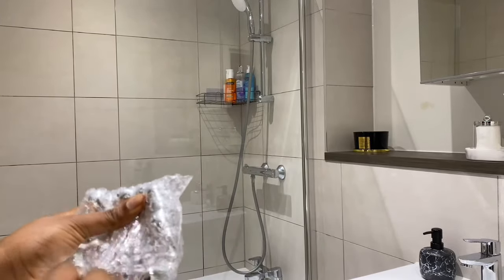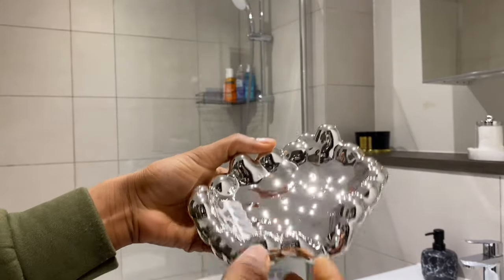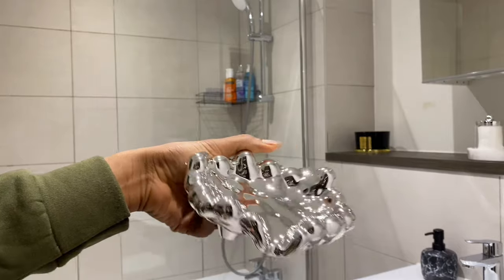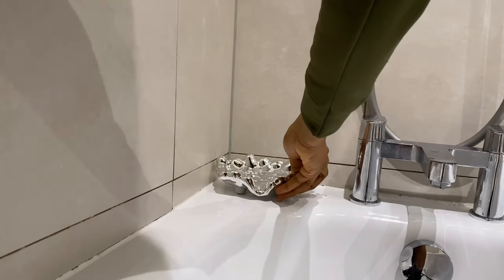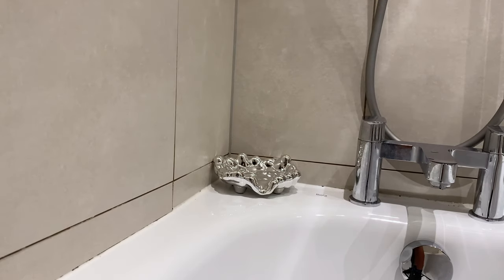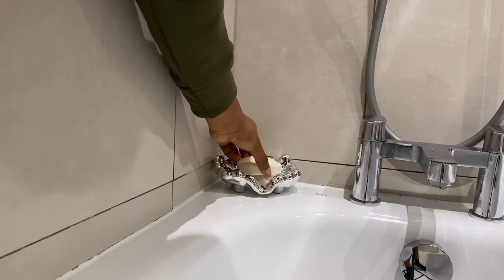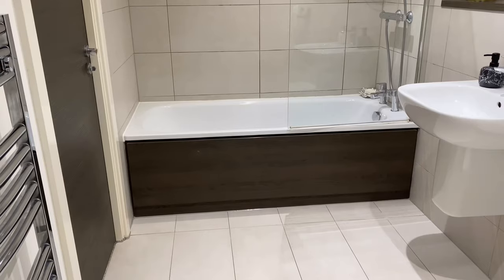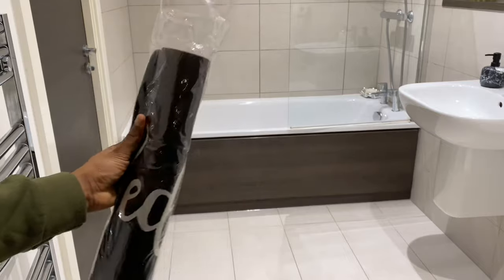This soap dish is another favorite item of mine. When friends come over and they see it, they're like 'wow!' It's really nice — it also comes in gold. I placed it right there because it's very practical: any water just slides right down. That's what that angle is looking like.